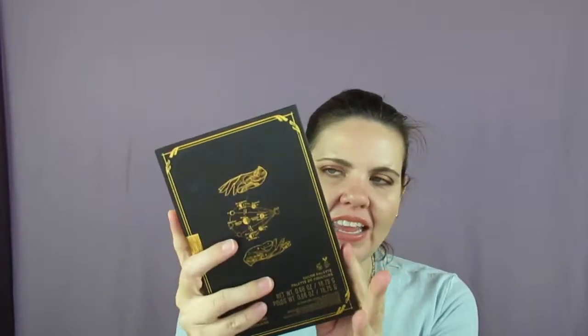First of all, the packaging — I'm just going to keep this on my shelf and be like, this is my book of witchcraft. I love the book aesthetic, the symbolism on it, the clasp, the back, the spine — the aesthetics of this palette cannot be beat, they really can't.